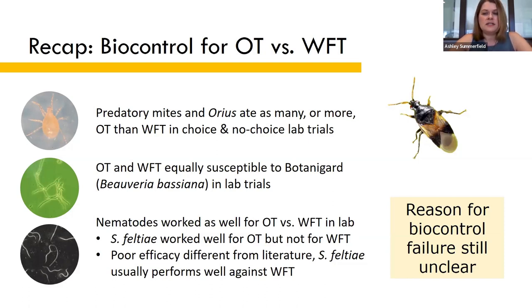When comparing the efficacy of three different entomopathogenic nematode species, I found that they all worked at least as well for onion thrips as for western flower thrips, if not better. Steinernema feltiae, which is most commonly used for thrips, performed poorly against western flower thrips in my trials, for reasons that aren't entirely clear. The other species tested — Steinernema carpocapsae and Heterorhabditis bacteriophora — worked much better for western flower thrips and were just as effective for onion thrips as feltiae was.